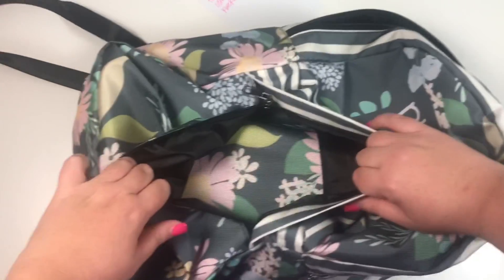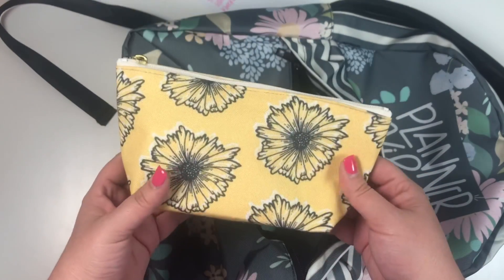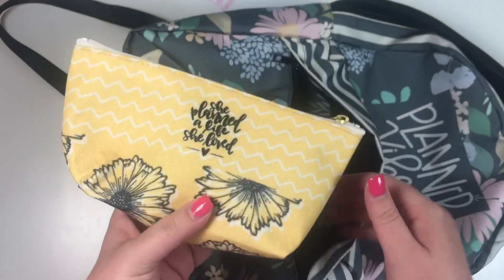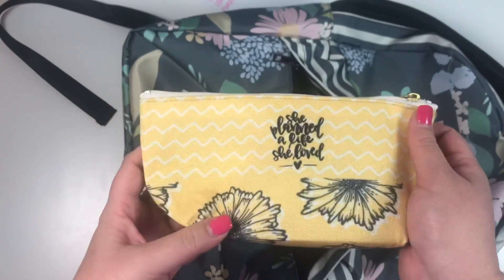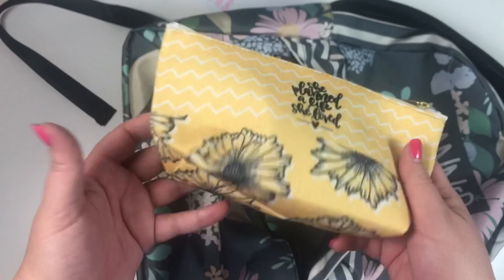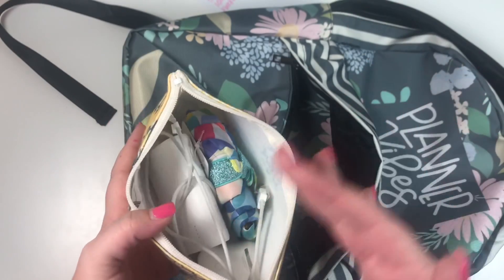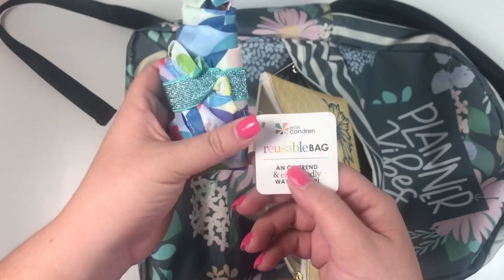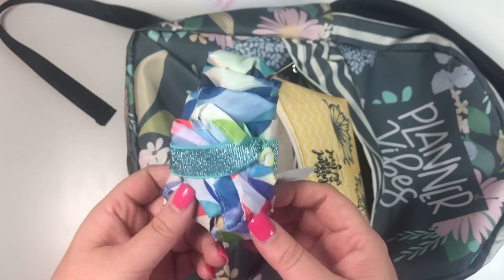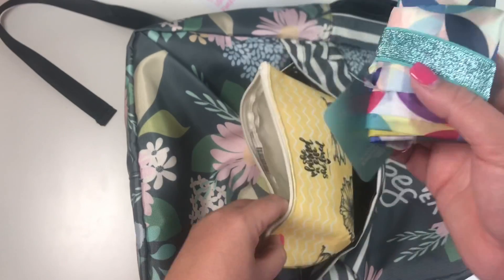The next items go in the front section because I want to be able to get to them super easily. The first is this pencil pouch, also available in my Etsy shop — it's yellow and florals and says 'She Planned a Life She Loved.' It has a T-bottom so it can sit up, and it's perfect for traveling. Inside I put an Erin Condren reusable bag, which I love to take in case I buy something and need extra space.